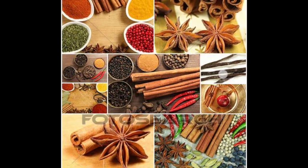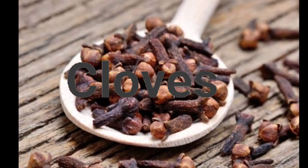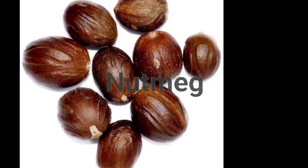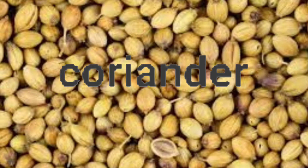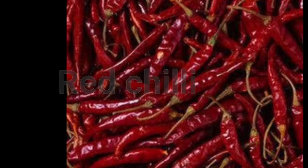Some commonly used spices are cardamom, cloves, cinnamon, pepper, nutmeg, cumin, coriander, fenugreek, mustard, and red chilli.